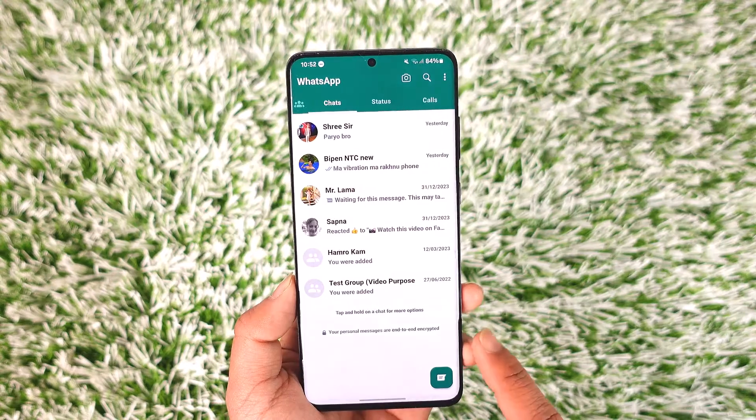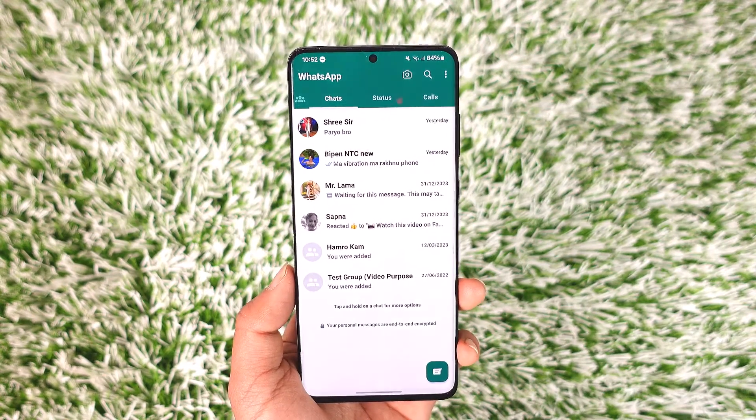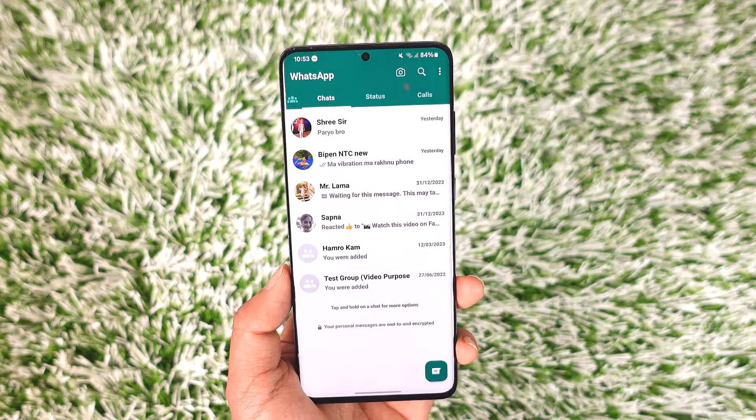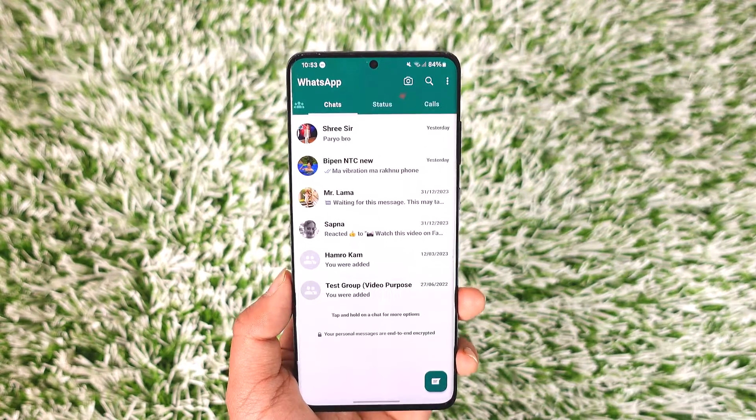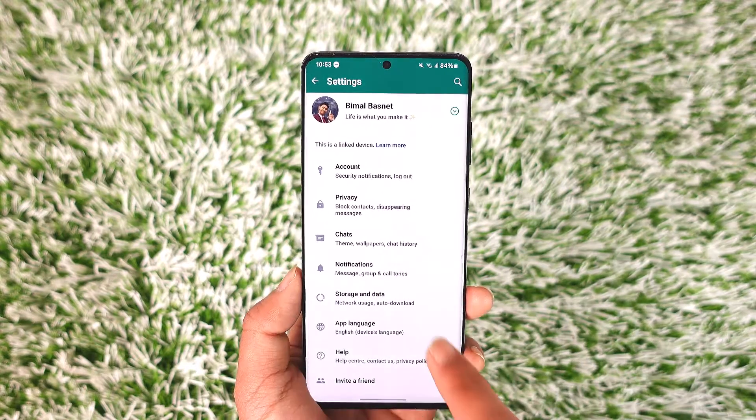One of the reasons could be that this is a linked device. If this is a linked device, you will sometimes not receive notifications. What you can try to do is make this your primary WhatsApp account by going to Settings and then going to Link Devices.